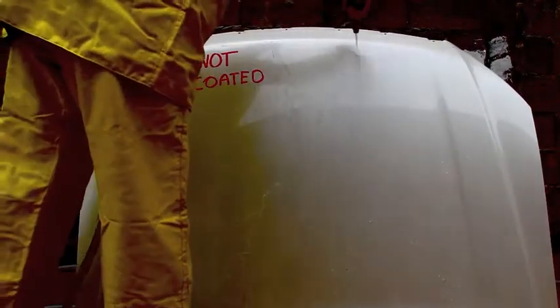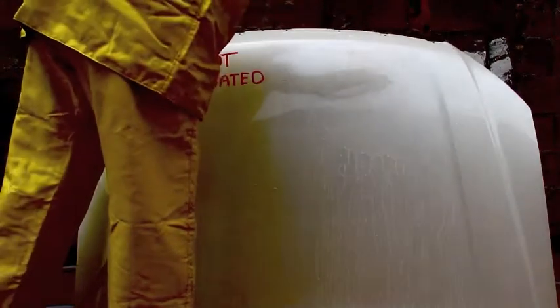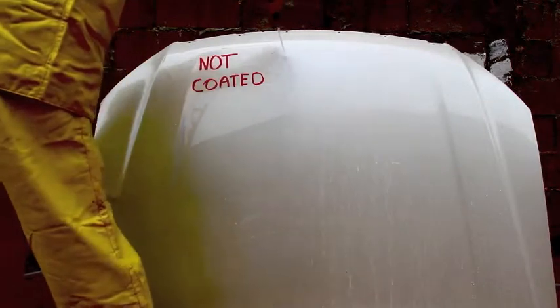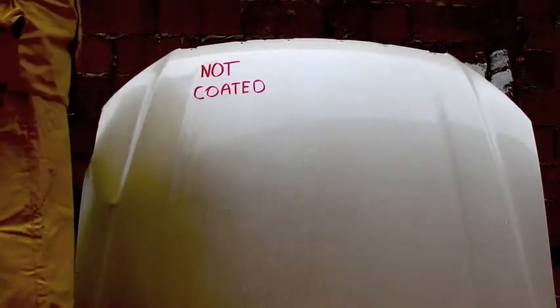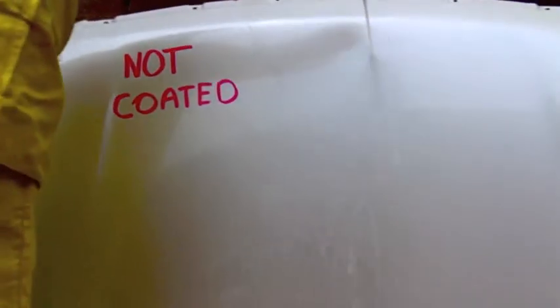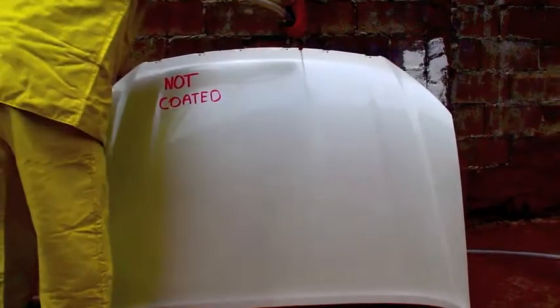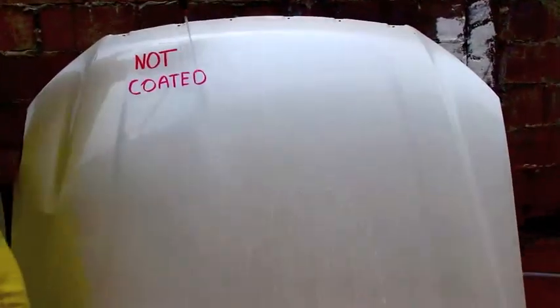In the following test we have conducted, we have coated the right hand side of the car bonnet. The coating's super hydrophobic properties allow the liquid to instantaneously bead off the treated area, allowing zero penetration of the surface below. Please take a few seconds to observe our results.